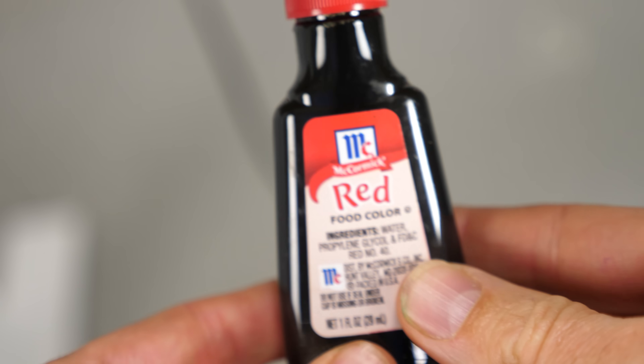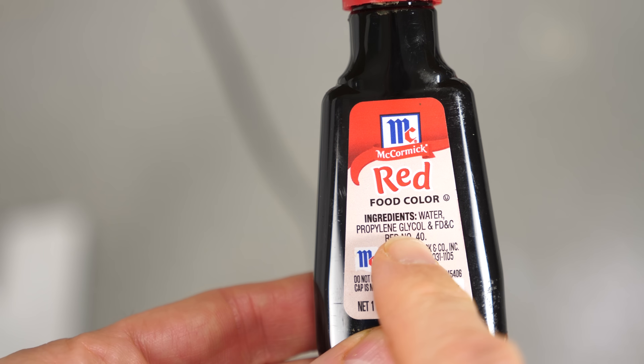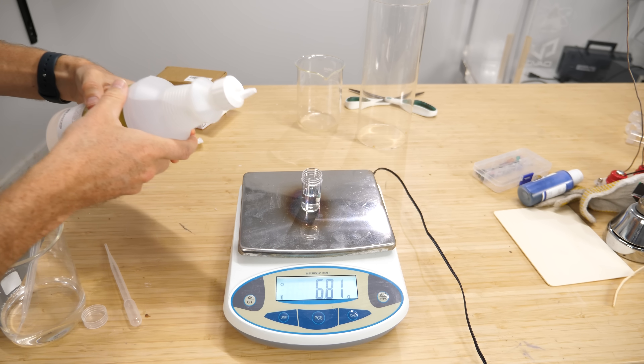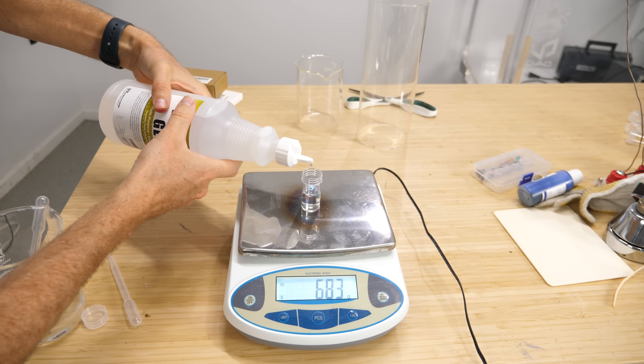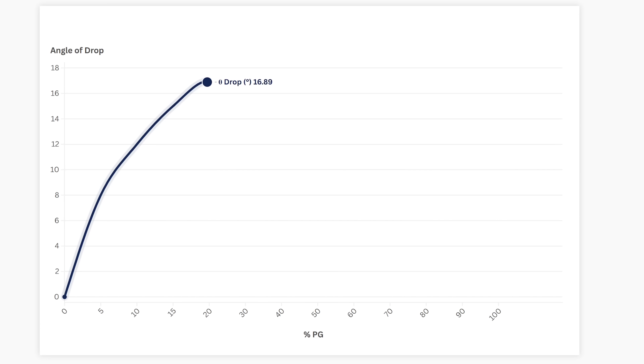The reason this happens with food coloring specifically is because of a special ingredient called propylene glycol. This is a drop of water, and this is a drop of propylene glycol. When I put each of these liquids on clean glass slides, they spread out almost completely. But something interesting happens when we combine the two drops into one drop — they don't spread out as well. So if we look at the drop height versus the percent of propylene glycol, we get a curve that looks like this. When we mix the drops in almost any ratio, the drops get an edge to them that puff up a bit.